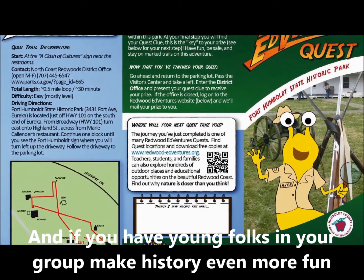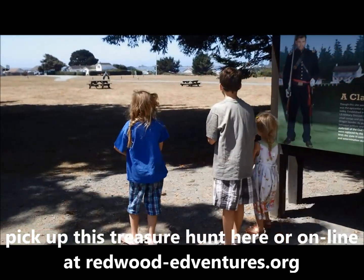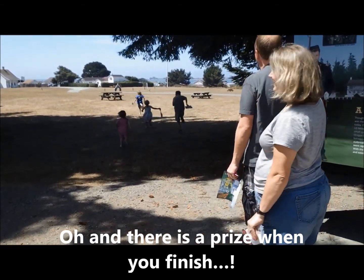And if you have young folks in your group, make history even more fun by taking a Redwood Adventure quest. Pick up this treasure hunt here or online at redwood-adventures.org. Oh, and there's a prize when you finish.